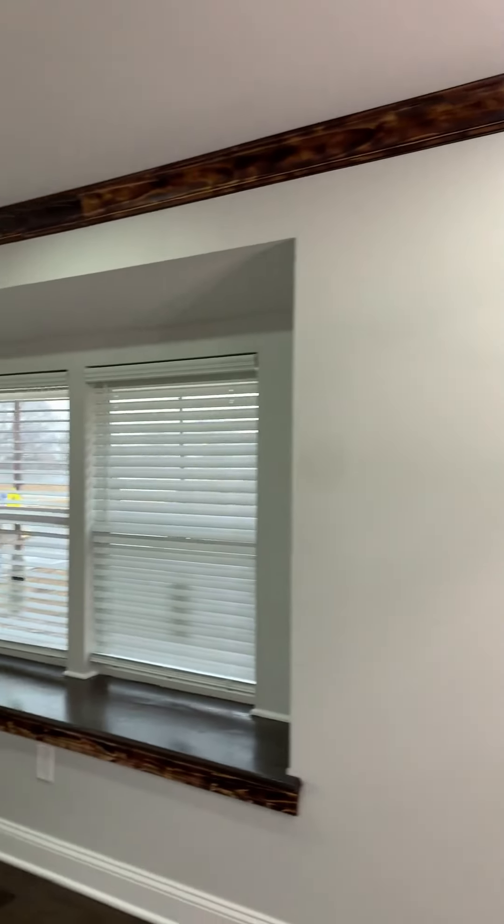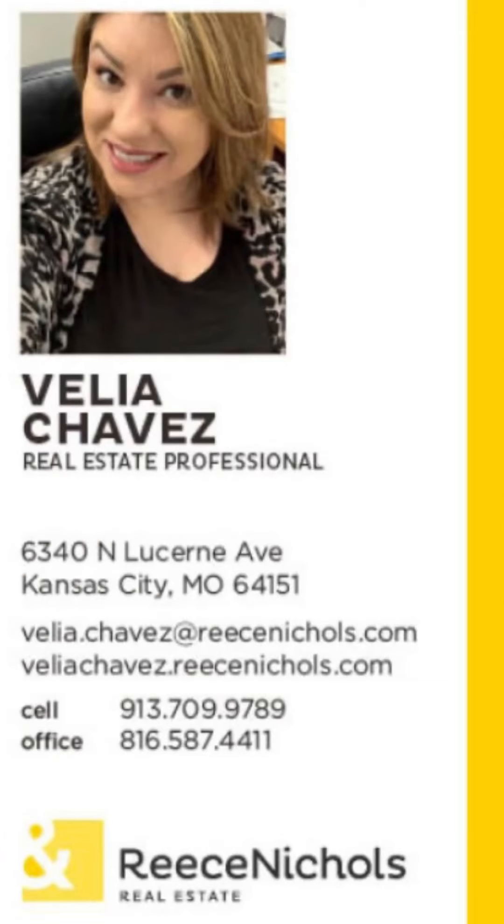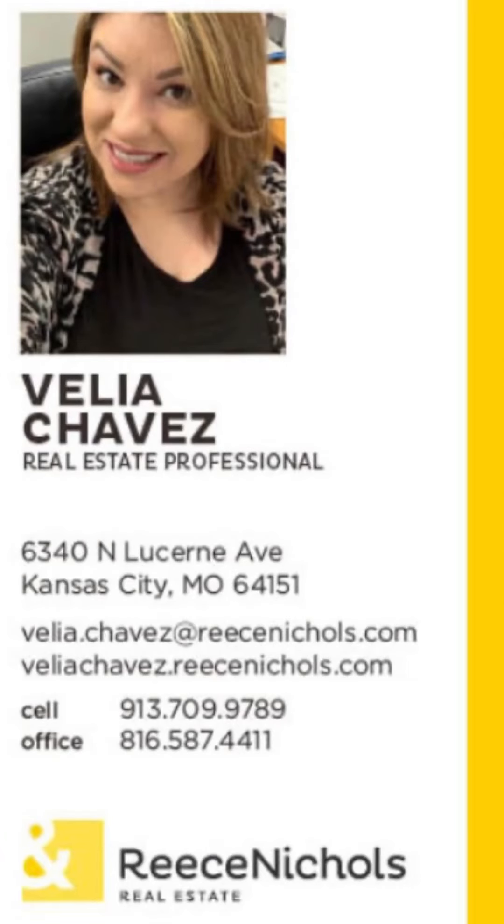This house is just great. So if you are interested, give me a call and I'd be more than happy to help you. 913-709-9789.